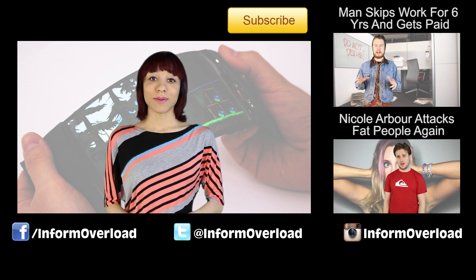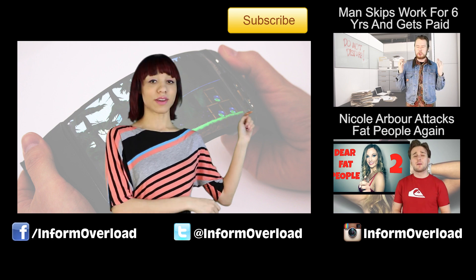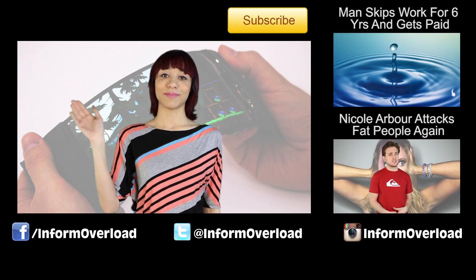I'm Sasha Wood, thanks so much for watching. Don't forget to like, share, comment, and subscribe. There are more videos over there for you to check out right now, and links down below for more details on everything we spoke about. I'll catch you next time — bye bye!